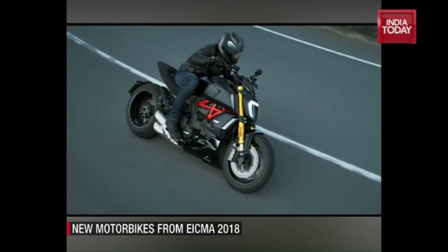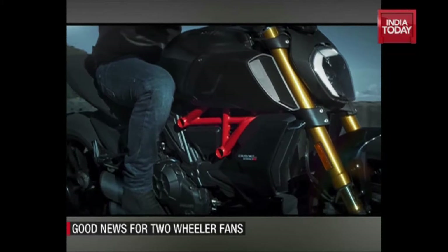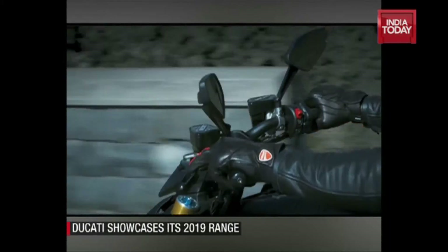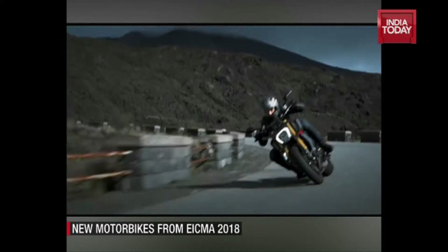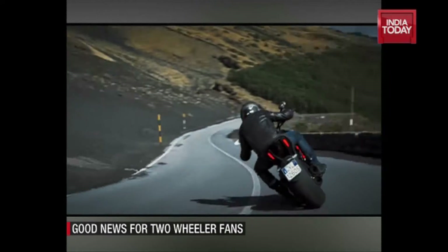The Ducati Diavel now comes with a 1262cc Testastretta motor from the X-Diavel, and unlike the X-Diavel's belt drive, the 2019 Diavel will get a chain drive. The Diavel 1260 now claims 159 bhp at 9500 rpm and 128nm of peak torque kicking in at 7500 rpm.